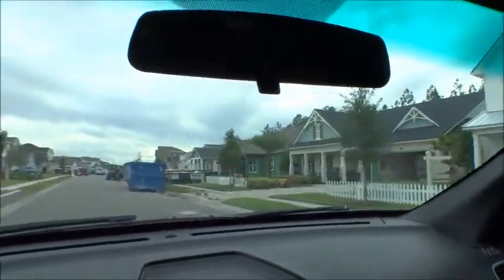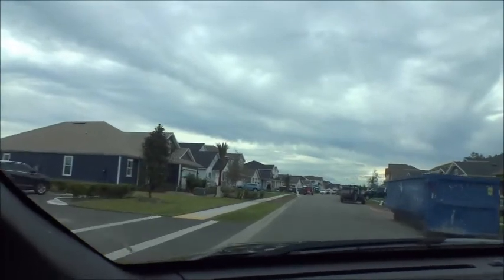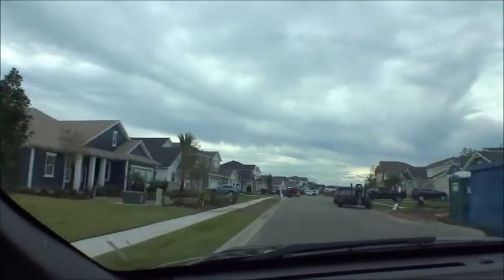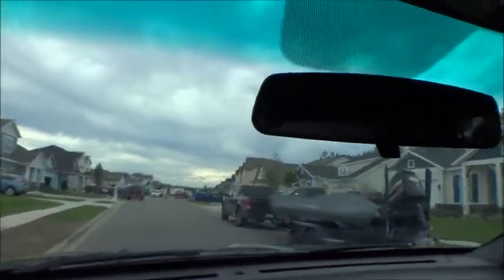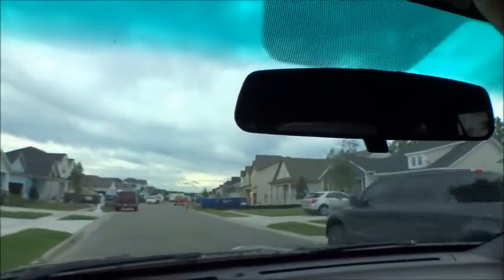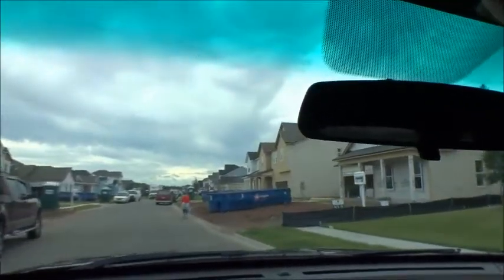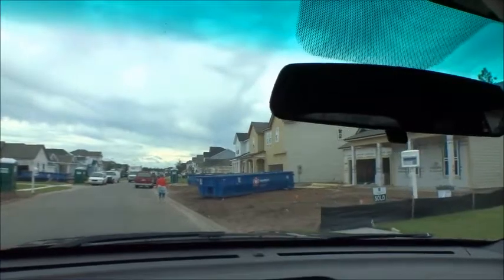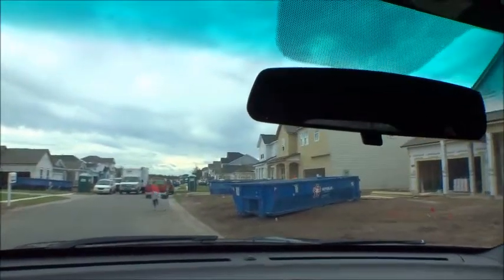We're going to have to be careful coming through the construction area here in Heritage Trace, Crosswater. These are 50 and 60-foot lots. Homes range in size from approximately 2,000 to 3,200 square feet — four bedrooms, three, four, or five bedrooms, and two and three-car garages. Busy place, that's for sure.